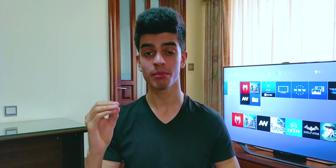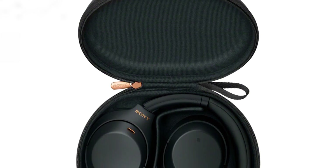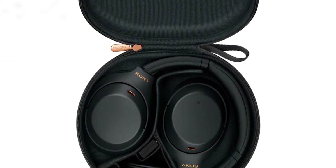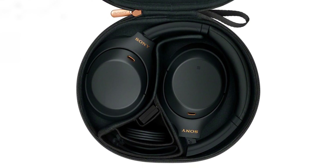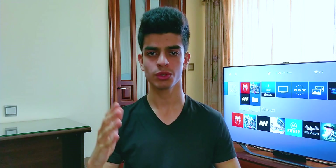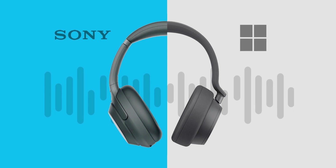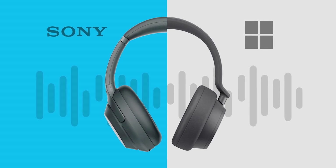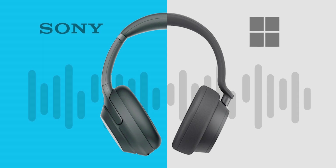Wrapping up, Sony's XM4s will possibly be the best headphones you can find in the market when they release. Although not being that different from the XM3s, the small improvements will provide a solid upgrade to the overall pair of headphones. They will be priced at least at $349 and should be released before the end of this year. I also made a comparison video between the Microsoft Surface Headphones 2 and Sony's XM3s, so check that out if you're interested. Also be sure to subscribe to the channel if you haven't yet.